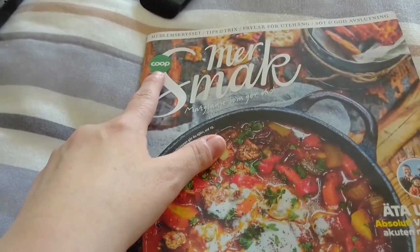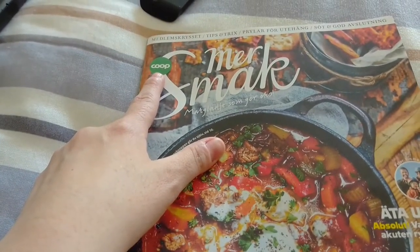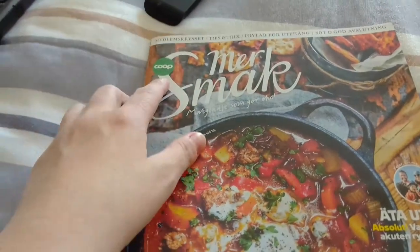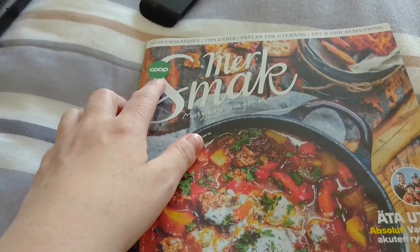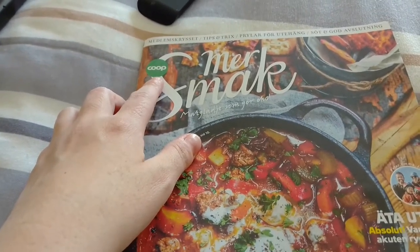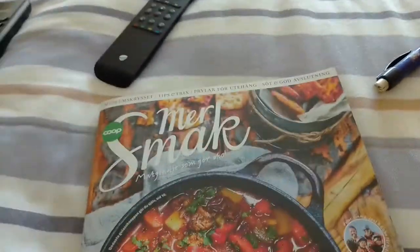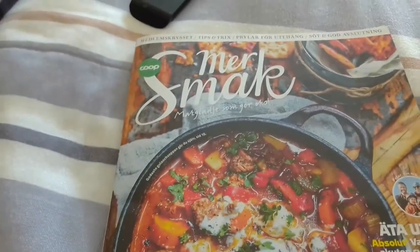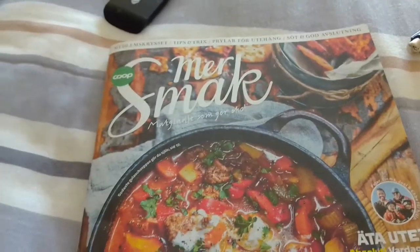Coop is a co-op, so you pay 100 kronors, which is like $10-ish, to be a member per year. And with the membership you get the magazine, and you get discounts and rebates and stuff like that, if you're a member.